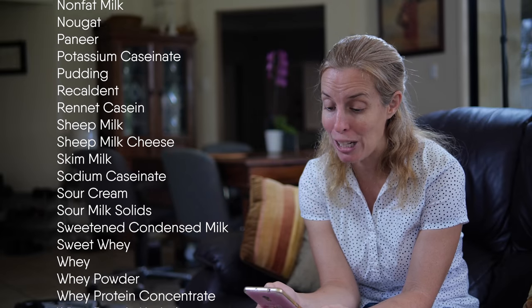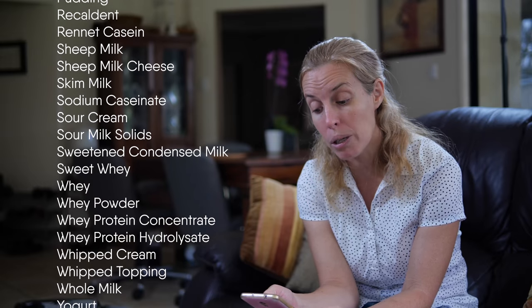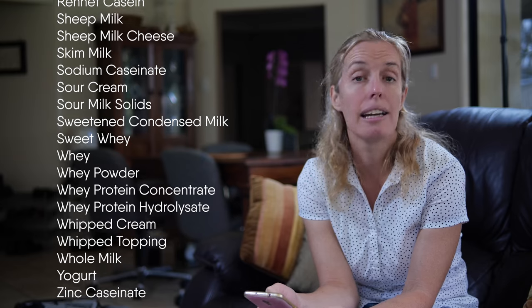Whey powder, whey protein concentrate, whey protein hydrolysate, whipped cream, whipped topping, whole milk, yogurt, and zinc caseinate.